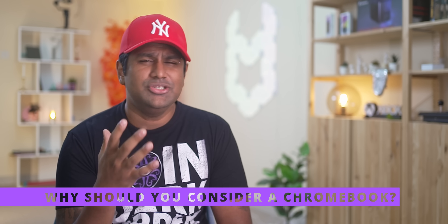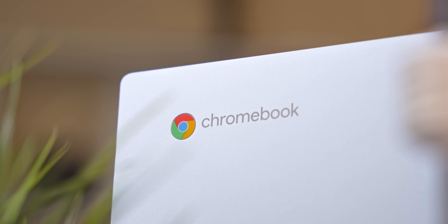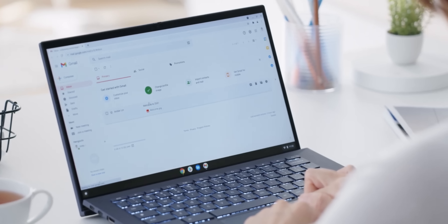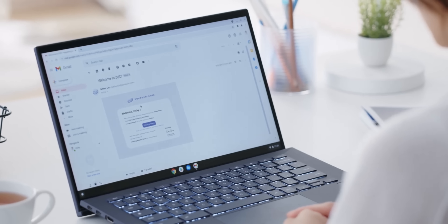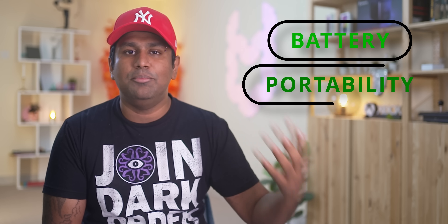Before we start, let's first address the question of why you should even consider a Chromebook. I have a detailed video on the same that I'll link here, but here's the short version: ChromeOS is pretty lightweight and gives you great performance and great value for the money. Being lightweight, battery life is typically much better, and Chromebooks are usually built with a focus on day-to-day use — battery and portability.